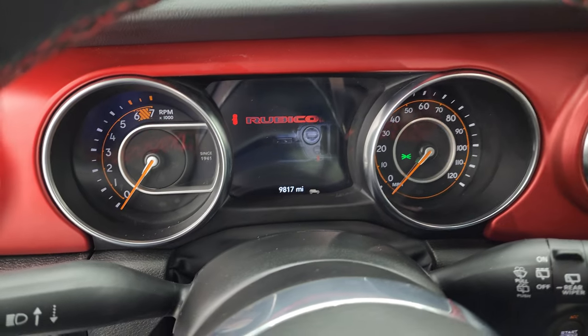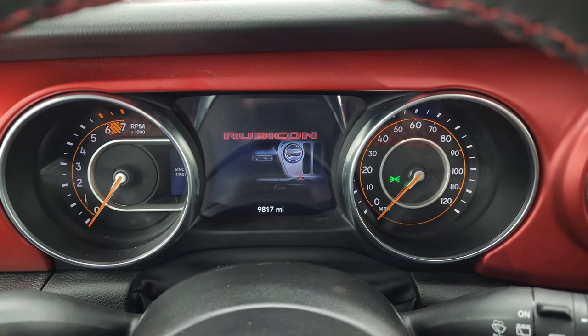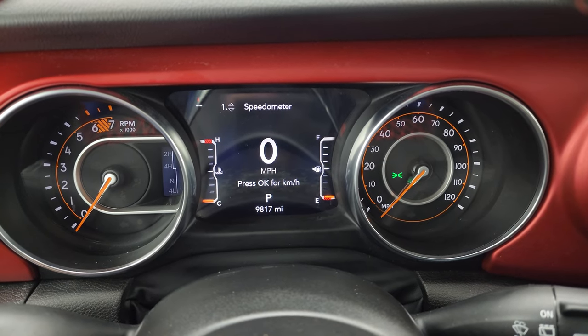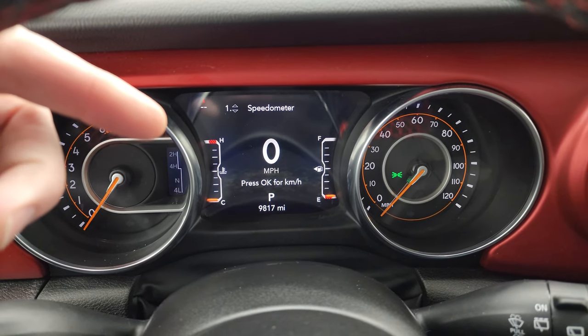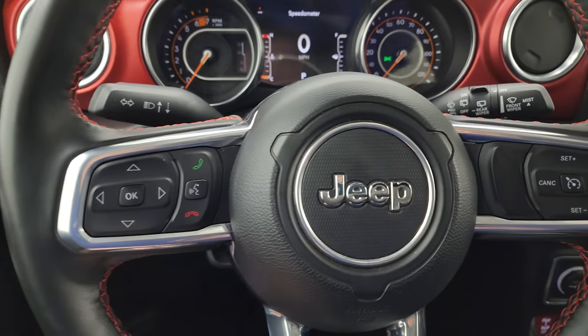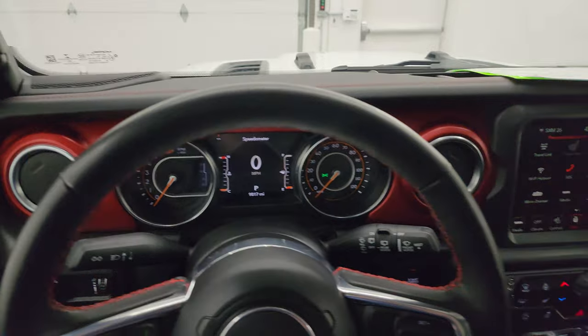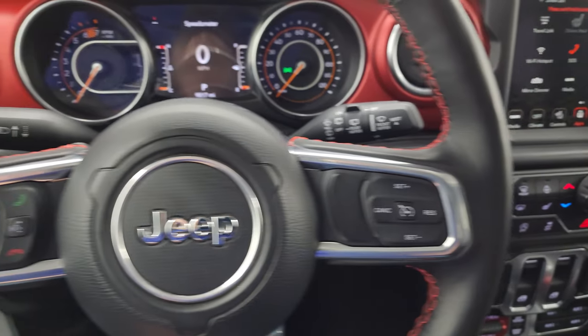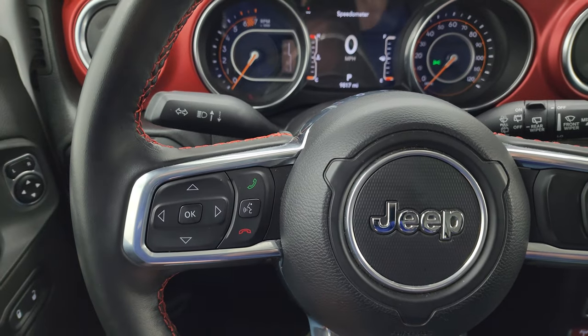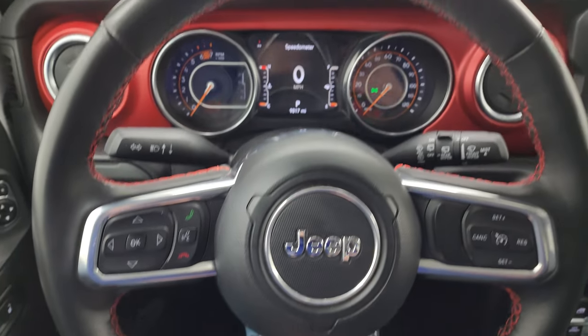This one has 9,817 miles on it. You get the 7-inch LCD display with the digital speedometer, compass display, and you can change those corners to read whatever you want. The instrument cluster is very nice and clean. This one comes with the heated leather-wrapped steering wheel. Cruise controls are on the right, Bluetooth and information center controls on the left, and audio controls on the back of the steering wheel. The steering wheel's in really nice shape.